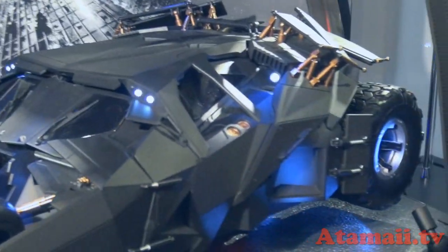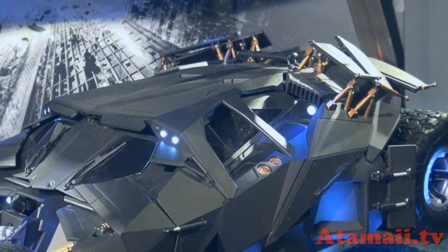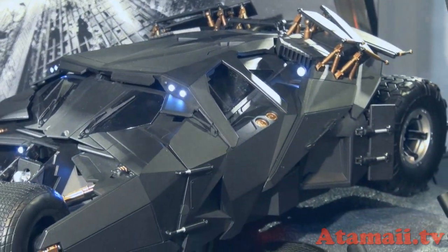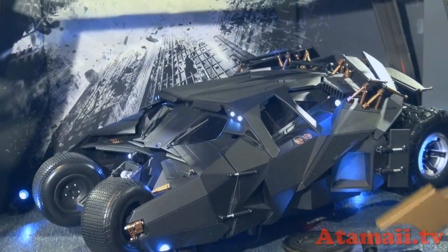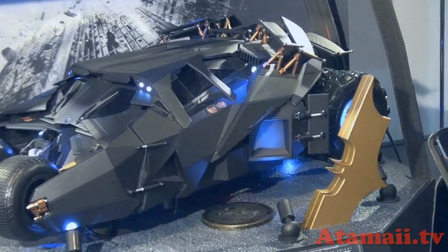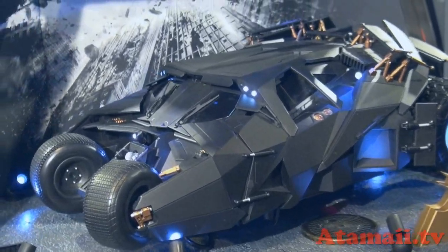We also have a new remote control that can control the lighting — on and off. Wow, you're just waving your hand. You're waving the bat symbol and it does that. Very cool.